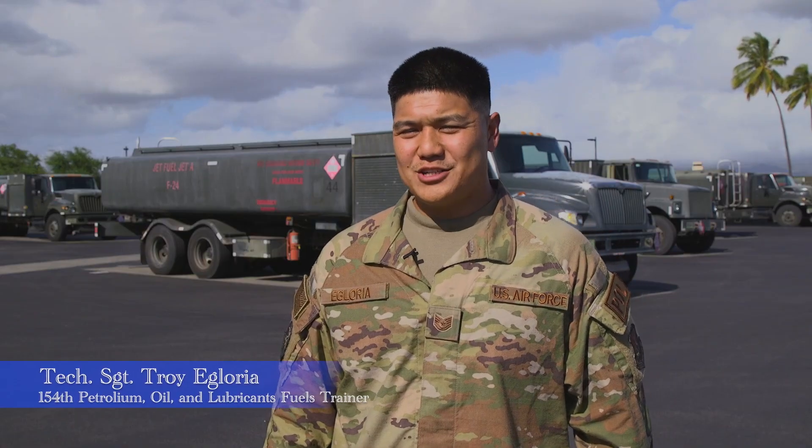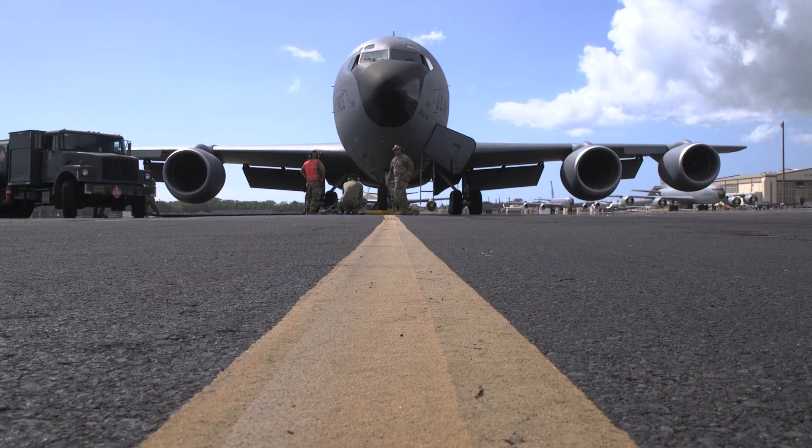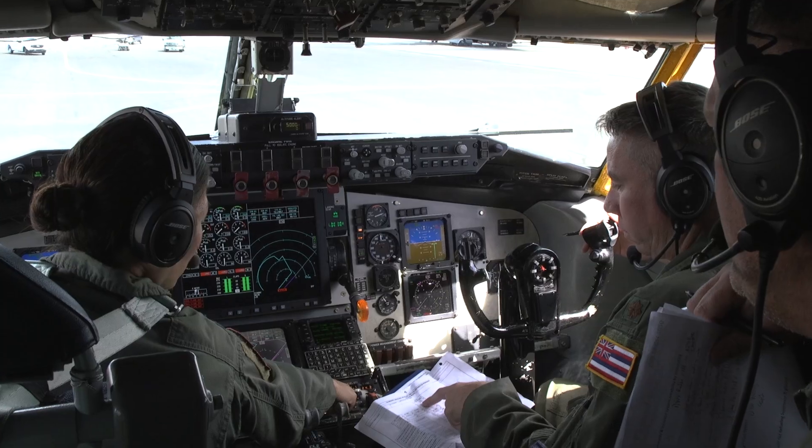This training is important because it brings our agile combat employment to our KC-135s. Readiness is important because of everything happening around the world — we have to be ready to go, ready to fight at all times.